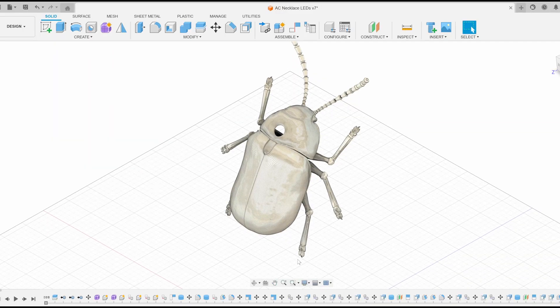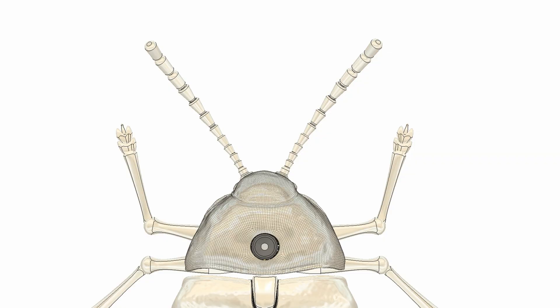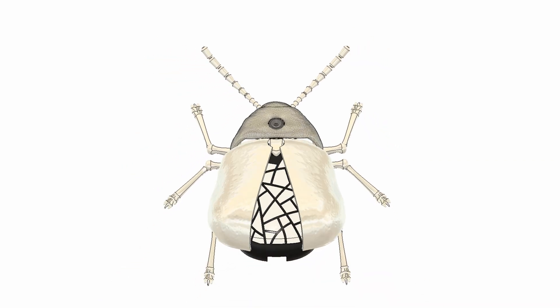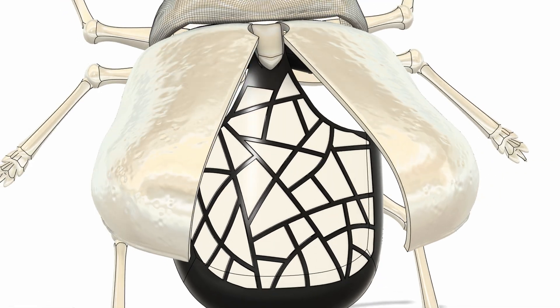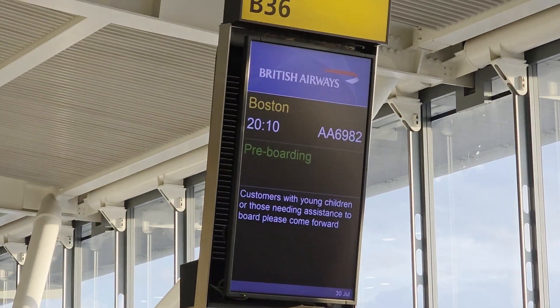While Ally is in ZBrush land, I'm going to start puzzling out the mechanisms for the beetle. We want it to mechanically do two things: rotate the antennae, and also open up the outer shells, called elytra, to reveal the stained glass matrix of LEDs within the abdomen. This all sounds pretty simple and straightforward, and maybe it is when you don't have a flight to catch to Boston and literally only a few days to do it and the person you're working with is on the other side of the globe.